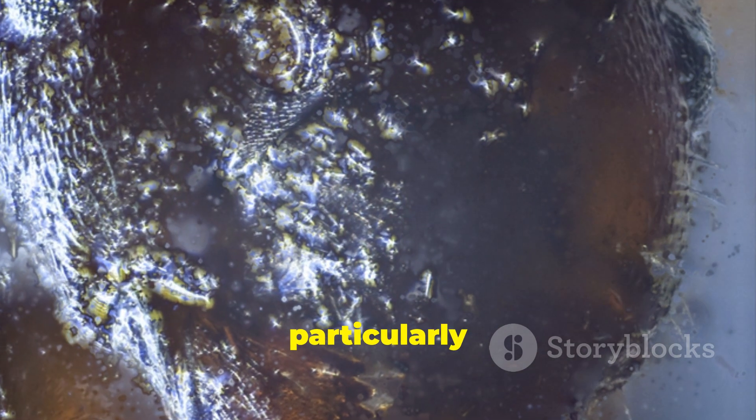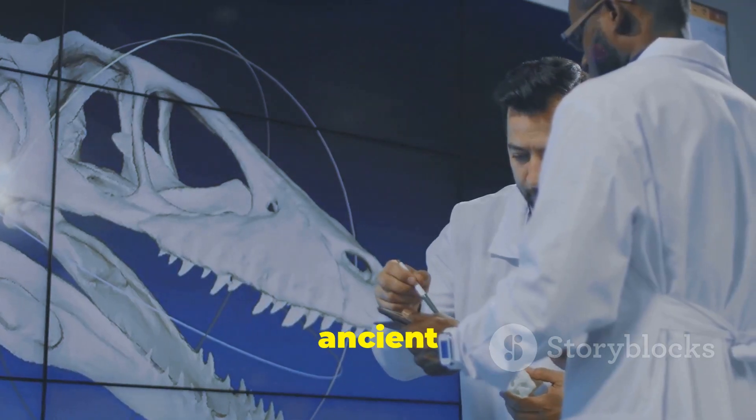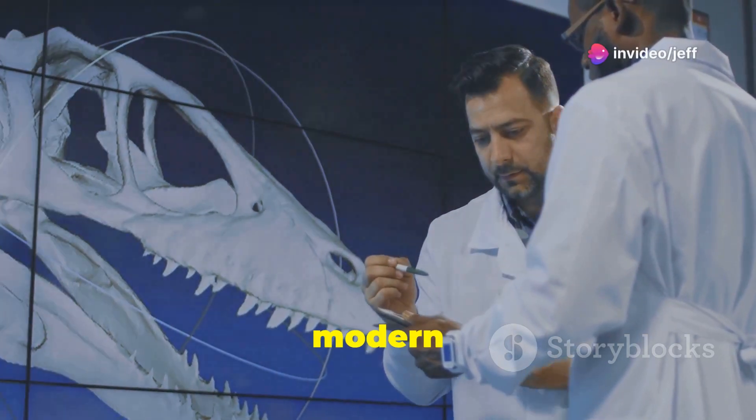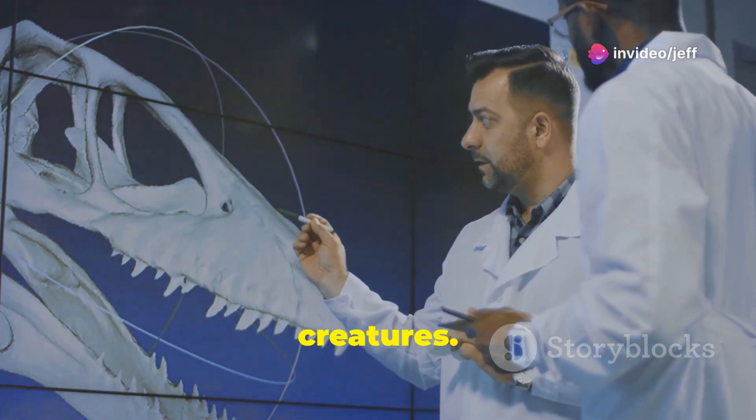The larva's head is particularly well-preserved, revealing details of its primitive brain. This ancient brain, though much simpler than that of modern arthropods, provides clues about the evolution of the nervous system in these creatures.